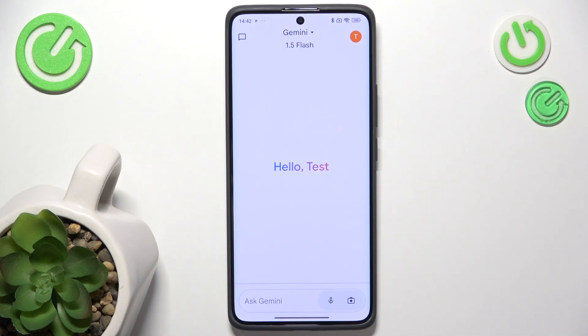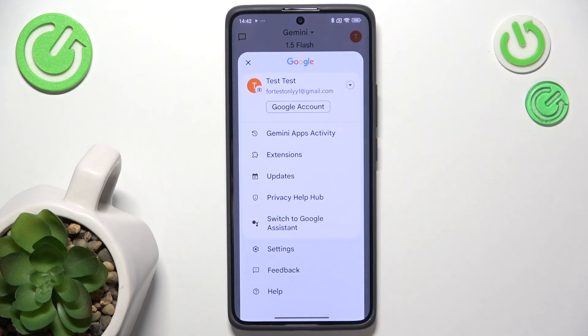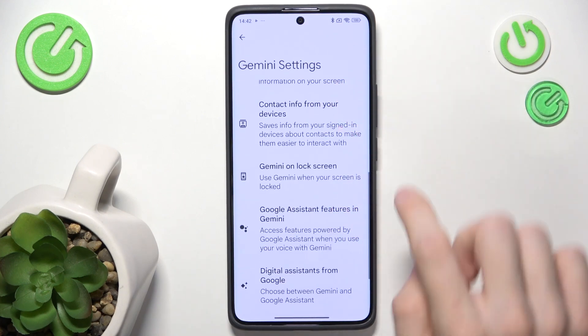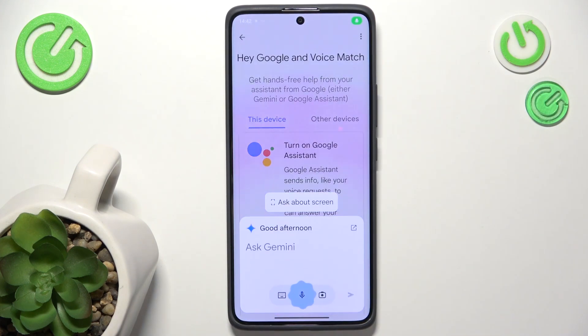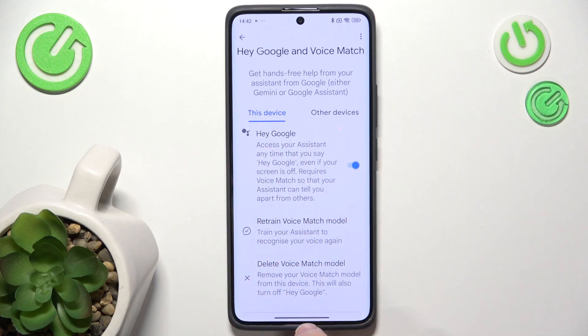You'll be asked to click on Continue, then agree to something, and you should see the Gemini home screen. Now click on your profile in the top right corner, go to Settings, then Google Assistant features in Gemini, then Hey Google and Voice Match, and make sure that it's turned on.